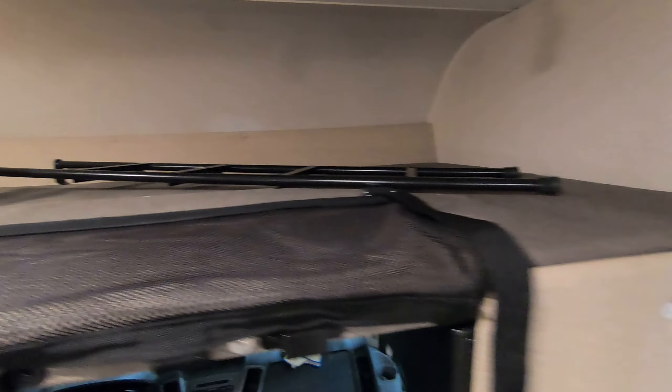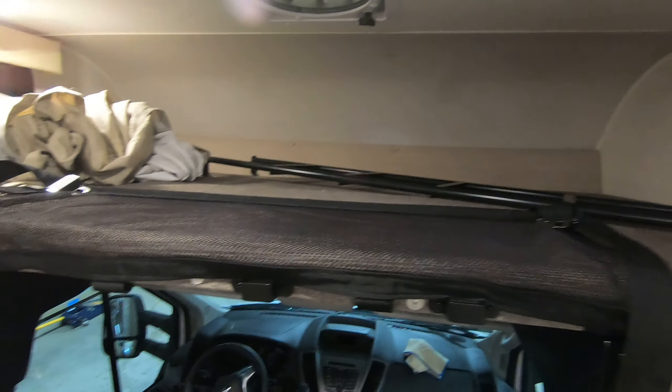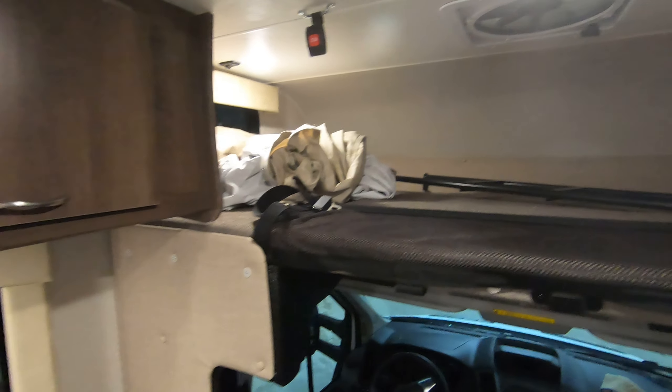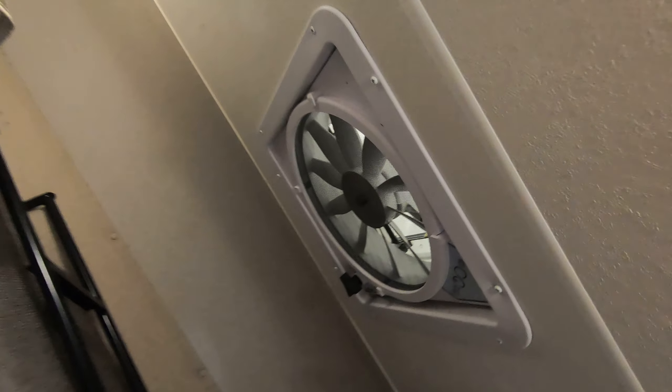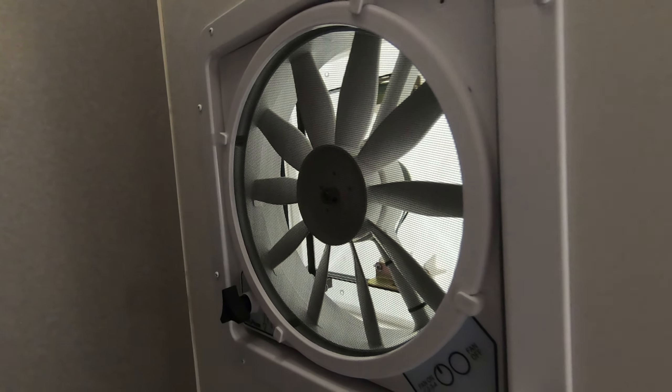Here's your bed above the cab, and if you don't want to use it as a bed you can clip this net into the seat belt anchor to keep totes and gear up there so they won't slide off going down the road. There's also a nice exhaust fan above that bed area for exchanging air.